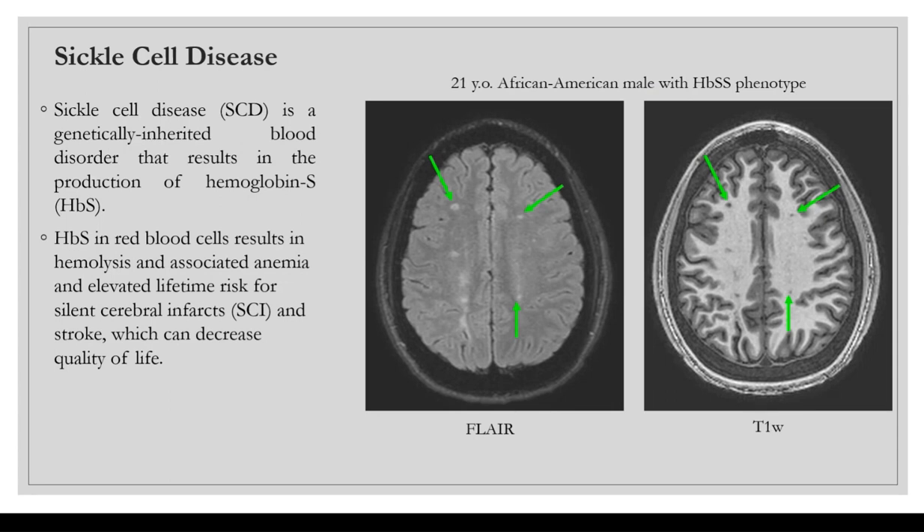I'm going to give a little background information for anyone not familiar with sickle cell disease. It's a genetically inherited blood disorder, and it results in the production of hemoglobin S, as opposed to hemoglobin A or hemoglobin F, which is the normal hemoglobin that most people have.